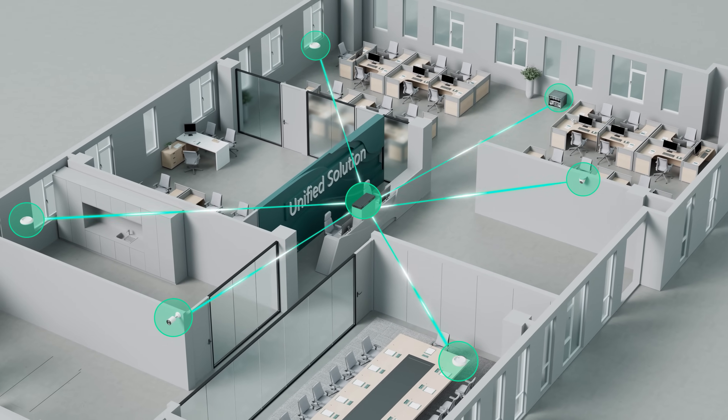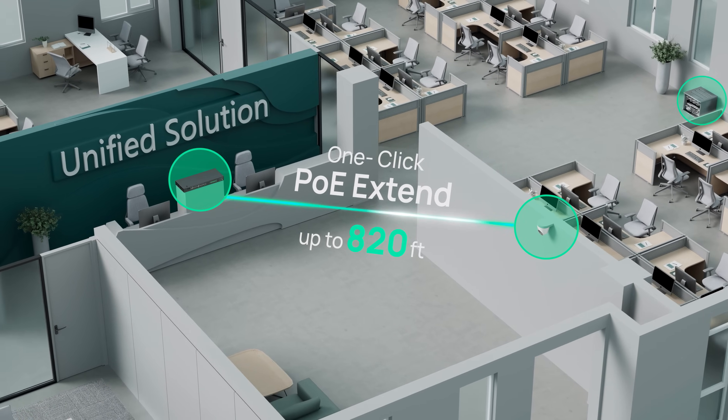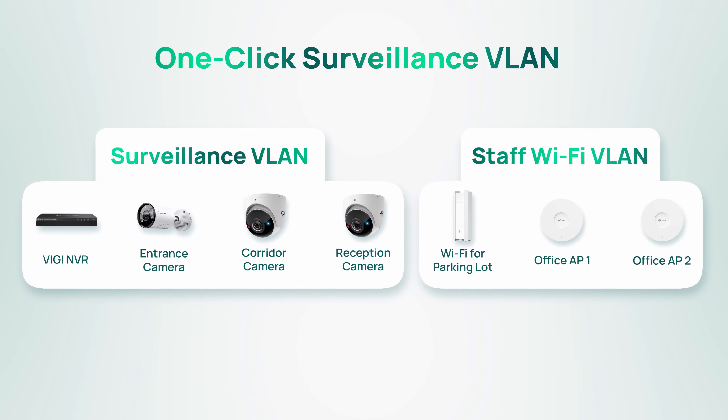The system automatically identifies cameras and one-click extends the PoE transmission distance for easier camera deployment. Segment your surveillance VLAN with one click for higher safety.